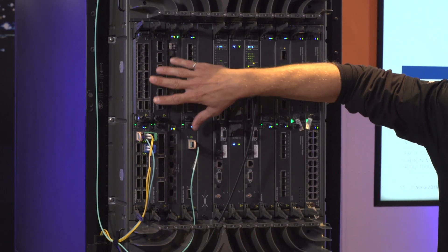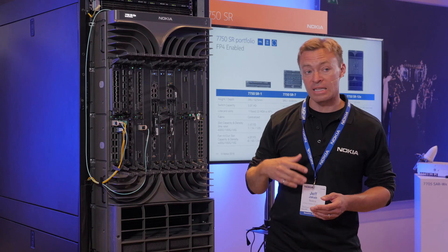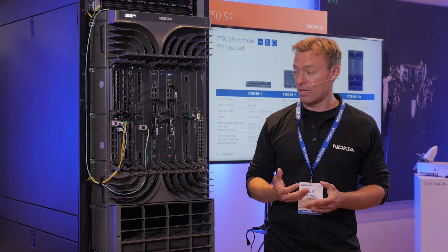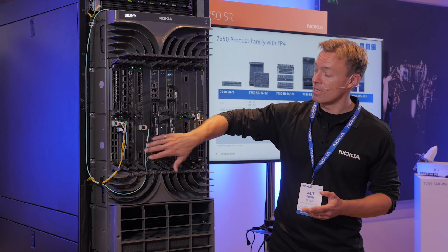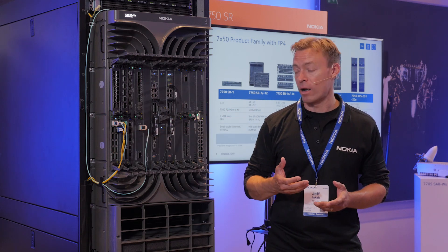have up to 32 ports of native 10GB and four ports of 100GB with leading scale and leading capacity in that platform. Plus, the ability to mix and match CFP2 DCO in a compact 2RU platform with the SR-1.